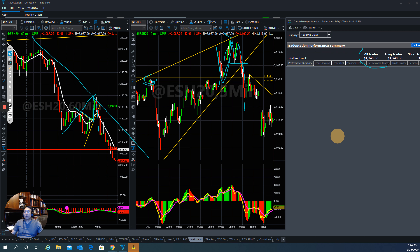The total net profit is $4,243 for February 26. The overall market made a little bit of a move in the final push, and all indicators are showing oversold right now, so at some point we have to turn. Let's see how the market does overnight and we'll see what happens tomorrow.